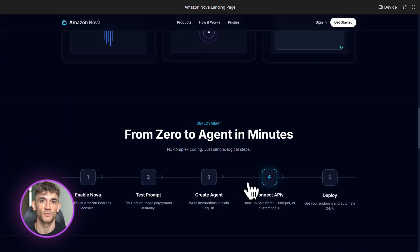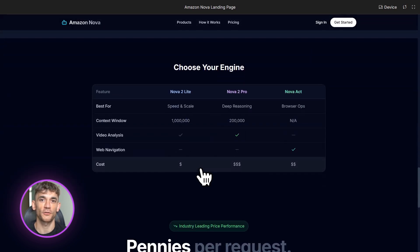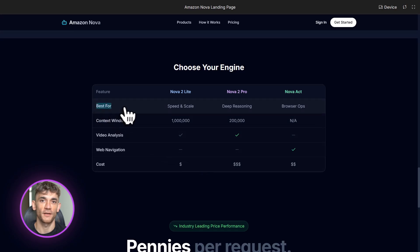Third, agentic workflows — this is where Nova Pro really flexes. Let's say you want to migrate a bunch of code from one system to another. Normally that's a nightmare, but Nova Pro can plan it out step by step, reason through the problems, and even execute parts of it for you. Or let's say you're launching a new offer — you need to write emails, create social posts, update your landing page, and set up automation. You can give Nova Pro all the details and it'll create a multi-step plan for you, and even draft the content. You just review and approve.